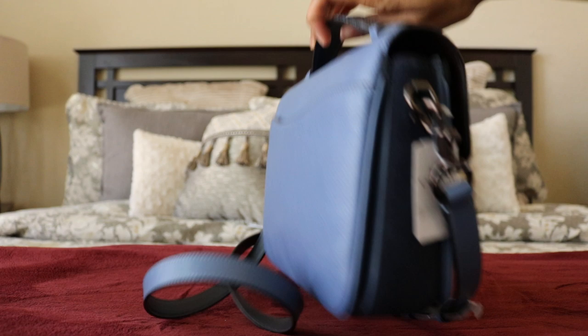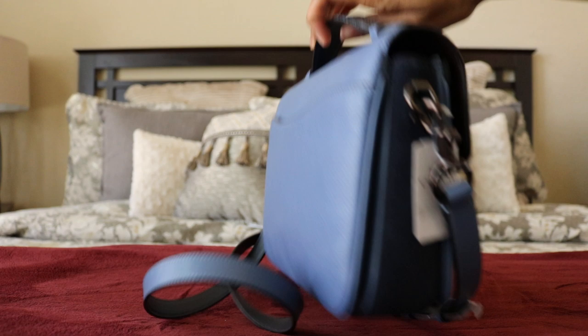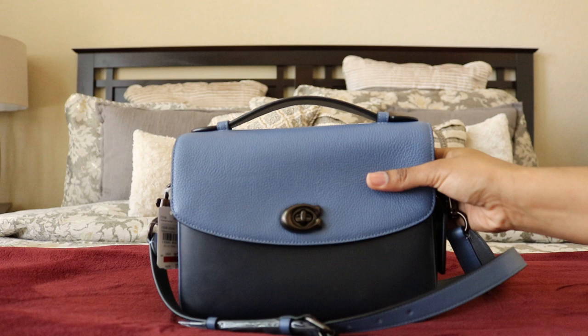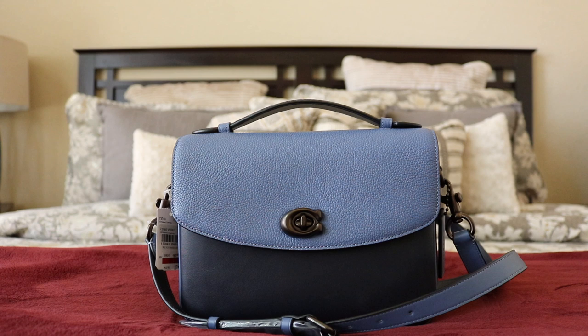The interior is that same oxblood fabric. It's a beautiful, gorgeous, spectacular bag — lightweight, not super heavy. It's just regular refined leather and pebbled leather. It's a fantastic bag, and I believe this one is still on the Macy's website.